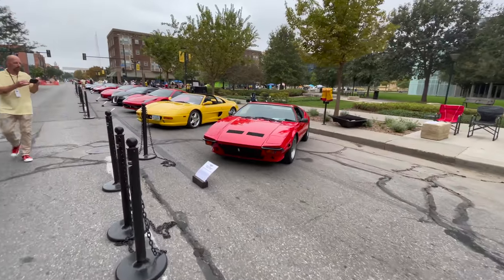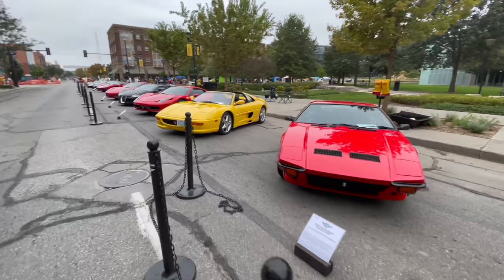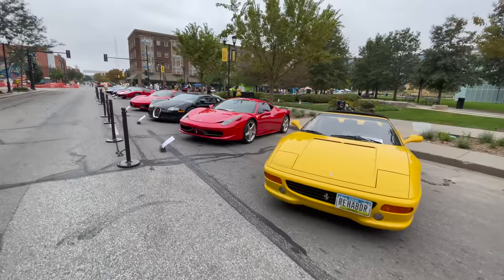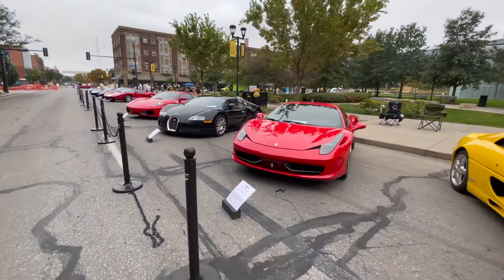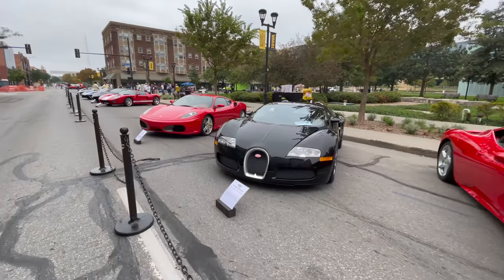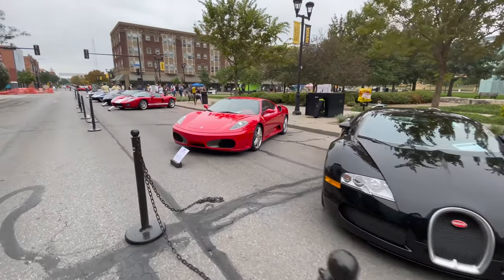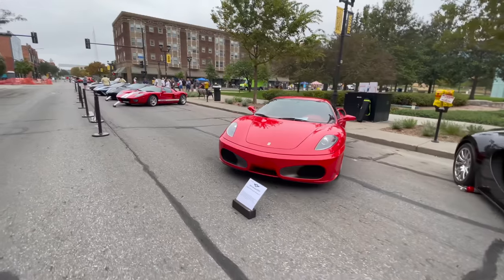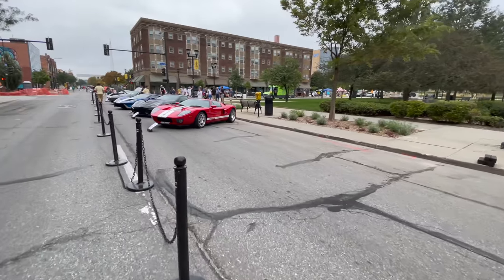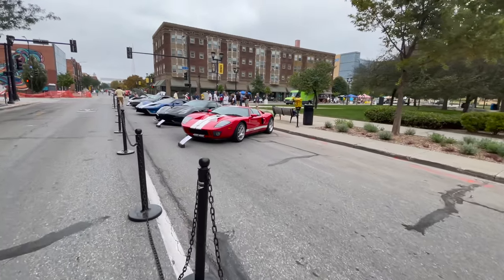Porsche, Aston Martin, this Shelby Super Snake - those are pretty rare. Ferrari, De Tomaso Pantera, another Ferrari there. They have a Bugatti Veyron down here and a couple of Ford GTs.